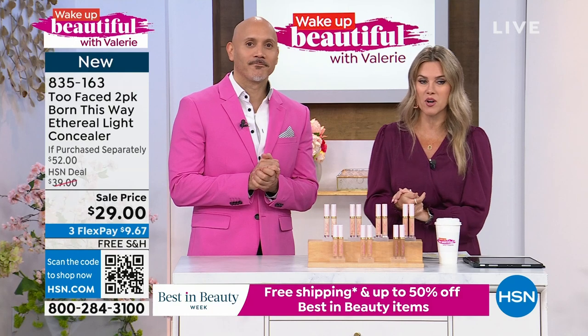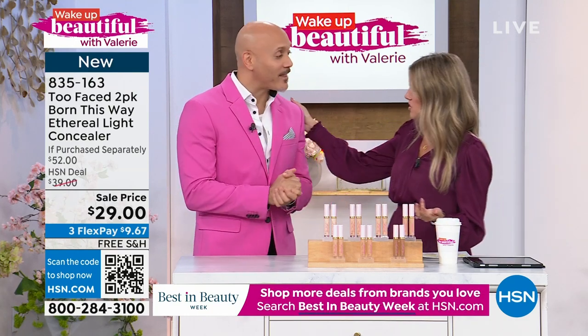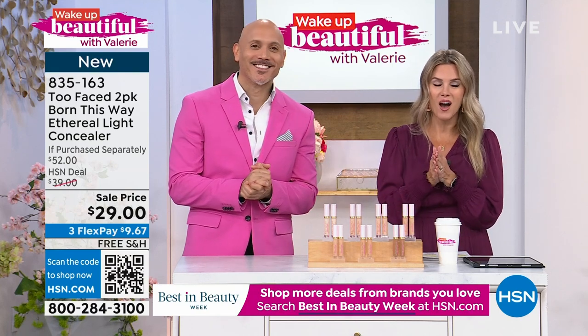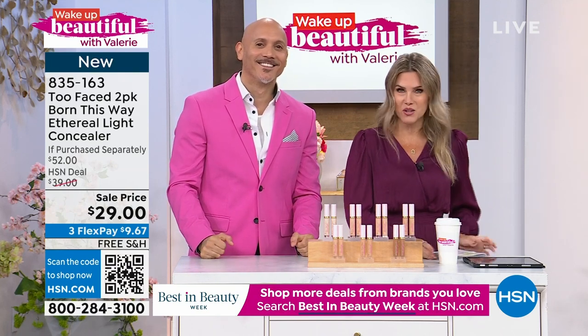Manny, that was so quick. What a way to start the show. Thanks for having me. Stay in the ordering process for your brand new Born This Way Ethereolite Concealer.